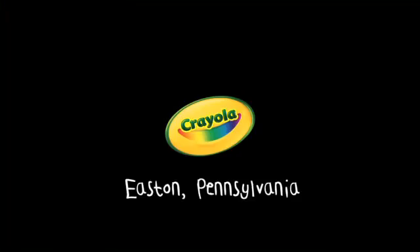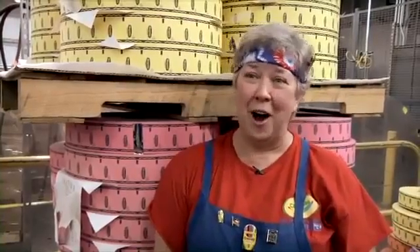When the kids find out I work at Crayola, they always say 'awesome' — their eyes light up, their eyes get real big. 'You work at Crayola? Crayons?' They are always excited; they want to know how the crayon is made.